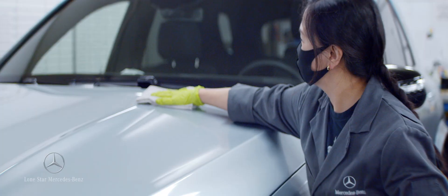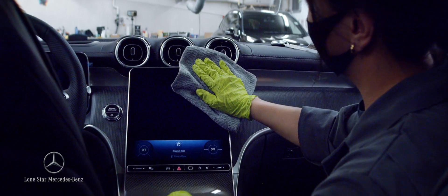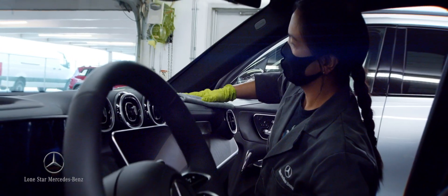My name is Annalyn Flores. I'm an auto detailer here, and I've been working with Lone Star for almost 10 years now.